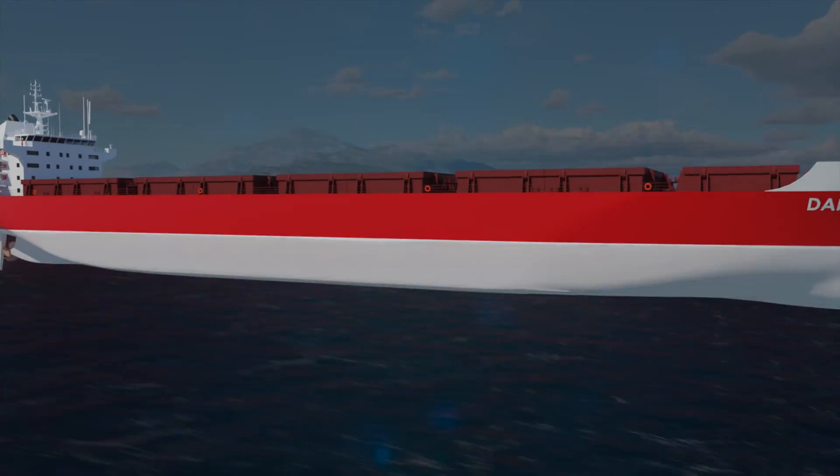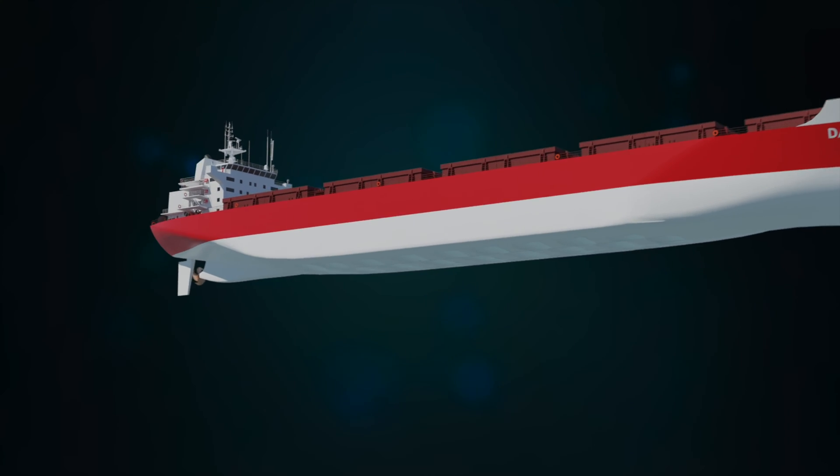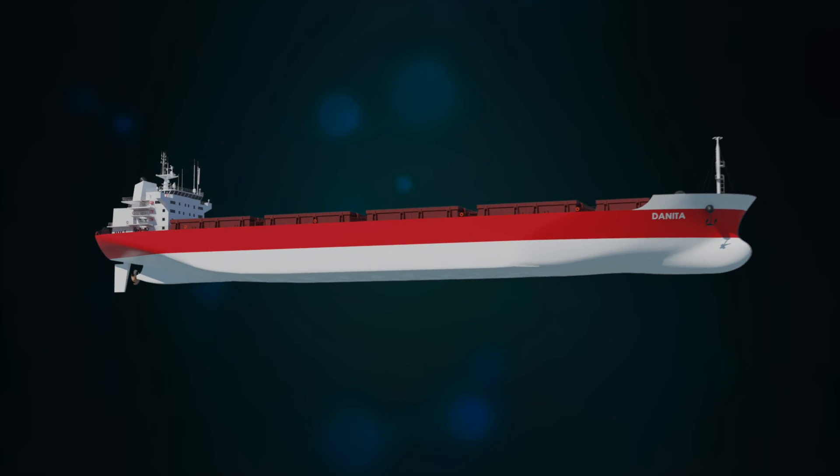A layer of air underneath the ship's hull reduces the water resistance significantly. This, in turn, allows the ship to run on less engine power while retaining the same speed.